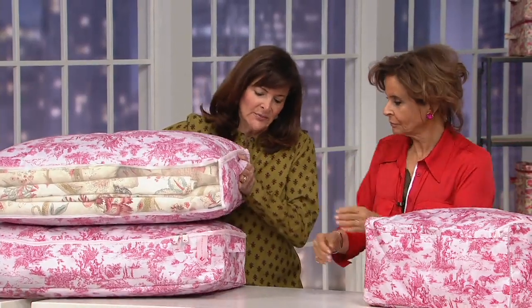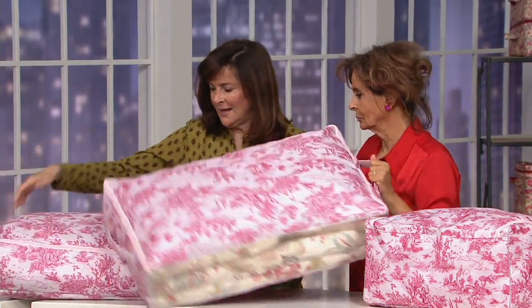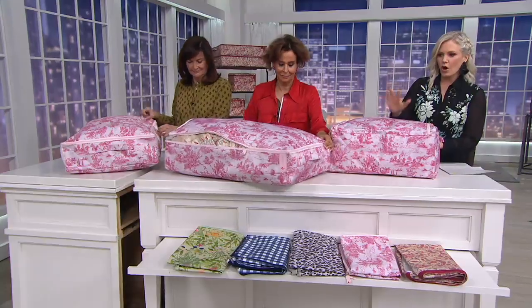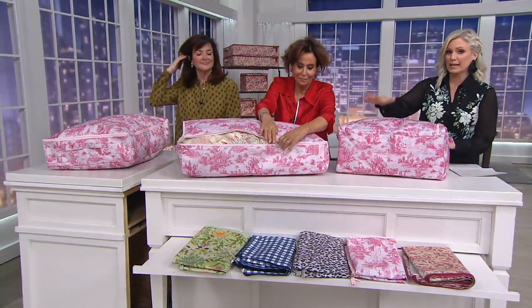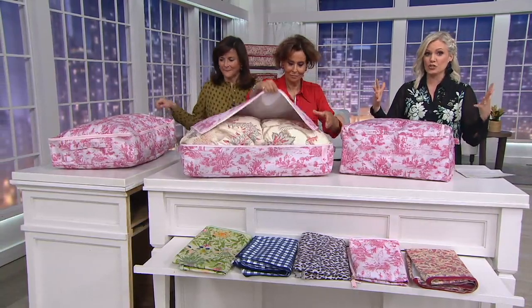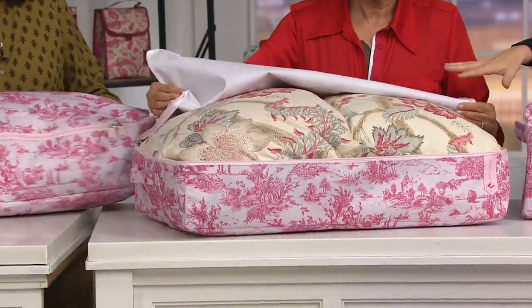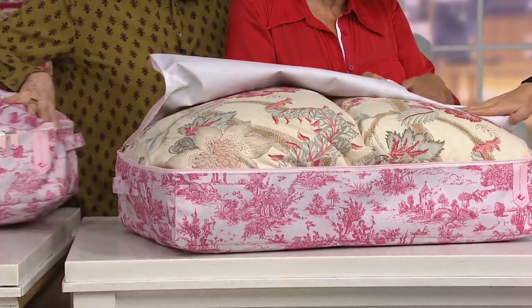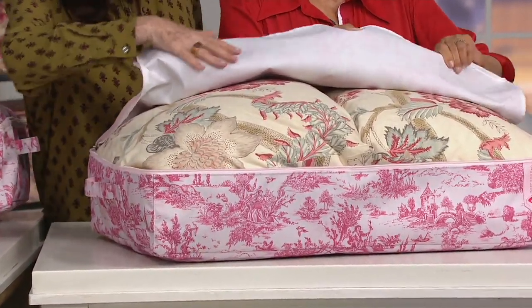This is a new design - the set of two, never done it in this pattern. And take a look at that price. Forty dollars for all three of these pieces. Have you been to any of those organizational stores - those container stores? That's the price for just one of those. This is really, really sturdy.